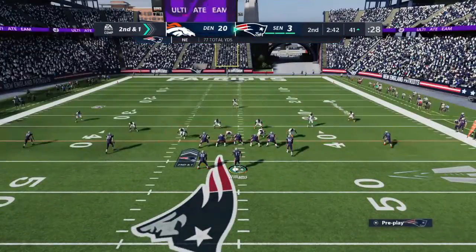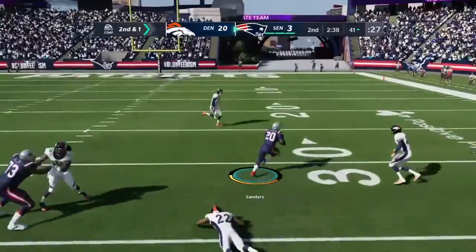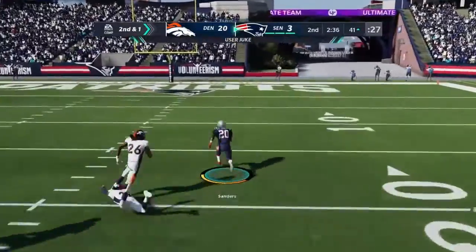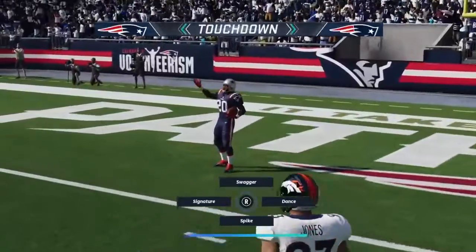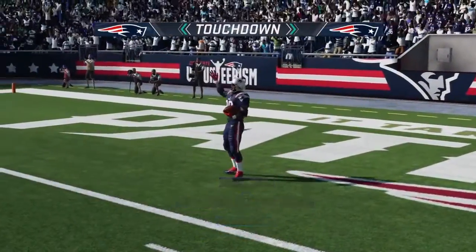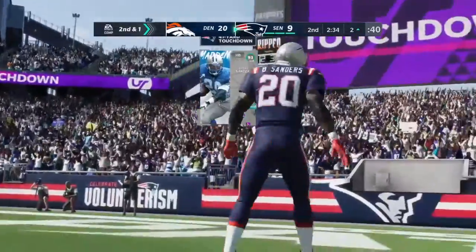Pickup of nine yards on first down. Shotgun snap, and then the give to Sanders. He's got a first down and more inside the 30. Look at this — middle of the field, a breakaway, and all the way in. Touchdown, New England. A great play there.